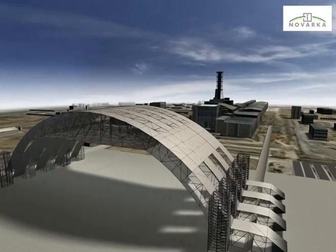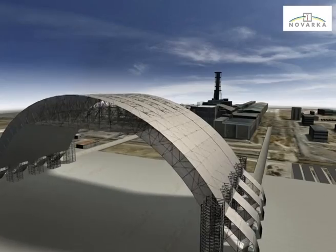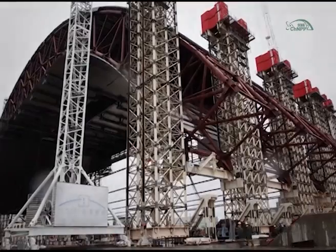After each lifting operation, the connected segments were rigidly fixed. In total, three lifting operations were implemented for the east half of the arch.